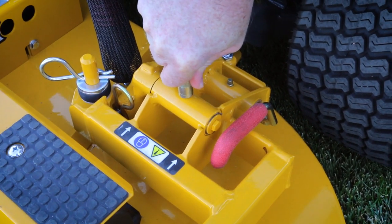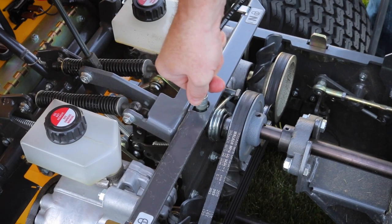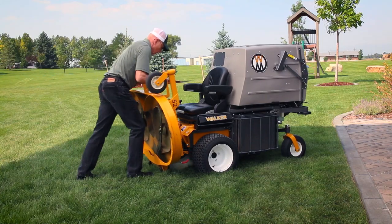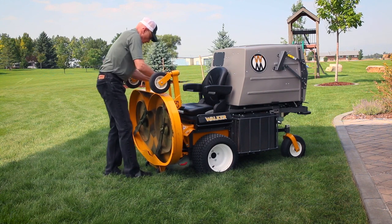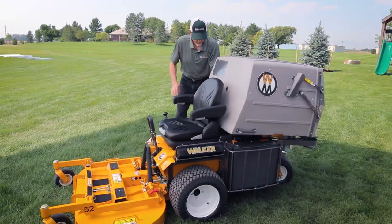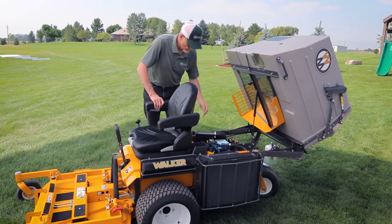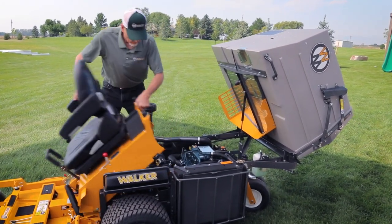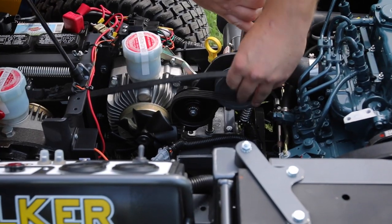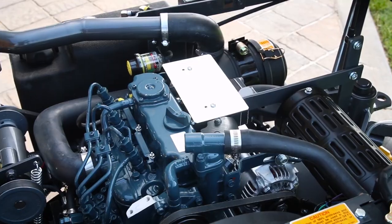Commercial-grade machines require maintenance, and no machine makes routine maintenance as simple as the Walker. The Tilts Up deck lifts in seconds, providing safe and easy access for blade maintenance and deck cleaning. The Tilts Open Body gives access to internal components like drive belts, which can be easily removed and replaced in the field with simple tools. All belts are tensioned by self-adjusting, spring-loaded idlers.